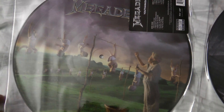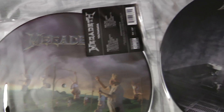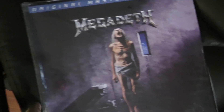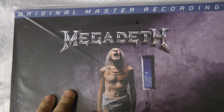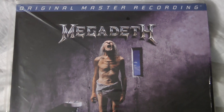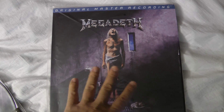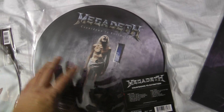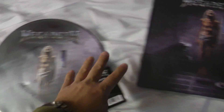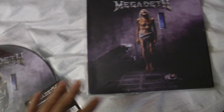Despite that word 'remastered' scaring me a lot, these records sound very, very good. For example, I have Countdown to Extinction on the Mobile Fidelity Lab release, and in my opinion that one sounds awful — just awful. This new one sounds perfect. I already listened to it and I am sure I will not listen to the Mobile Fidelity one anymore.